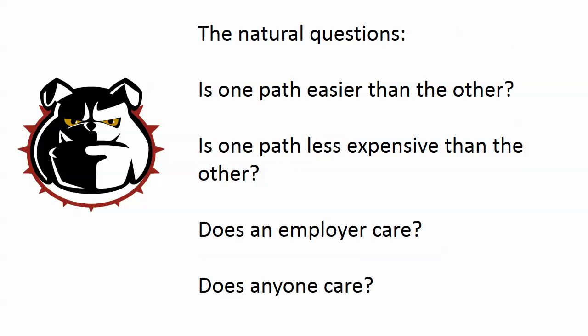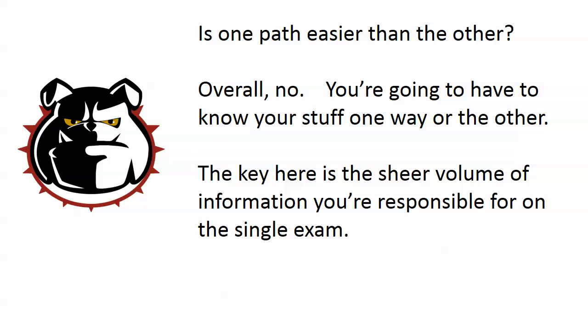The natural questions I get regularly are: first, is one path easier than the other? We're all human. Second, is one path less expensive than the other? More importantly though, does an employer care? Because if you're not looking for a new job now, you might be looking for one down the road, and is your employer going to care whether you took the one exam path or the two exam path?